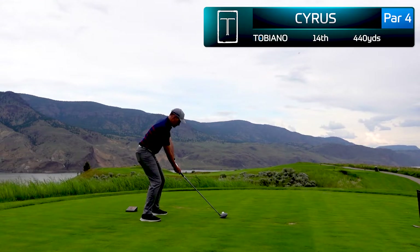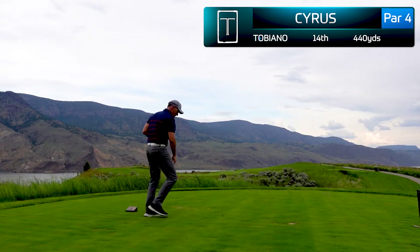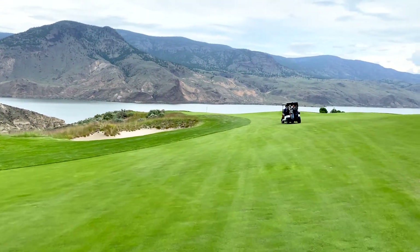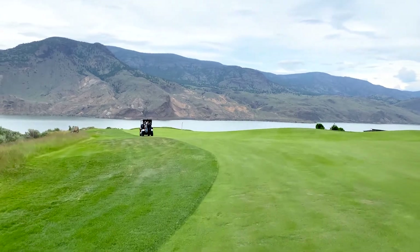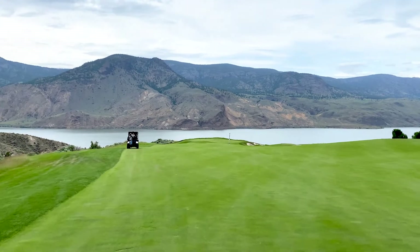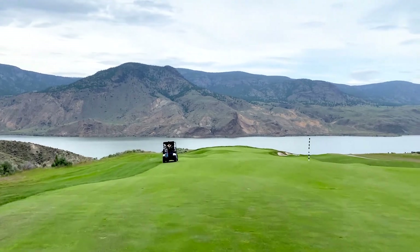At the 440-yard par four 14th hole, this was one of my best swings of the day — absolutely pummeled the tee shot straight downwind. The view from the golf cart is by far one of the most impressive and beautiful drives I've ever had. Greg and I immediately had to take out the camera to capture it. You've got an infinity green stretching back to a beautiful lake with the mountains in the backdrop — honestly one of the most beautiful golf holes I've ever played.